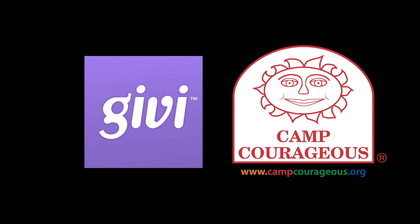If you need assistance downloading or getting logged into the Givi app, please find one of the helpers that are walking around the event this evening. They can help you get logged in and assist you with getting your payment method entered so you can start participating in the auctions.